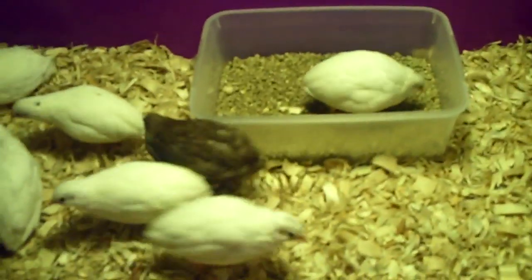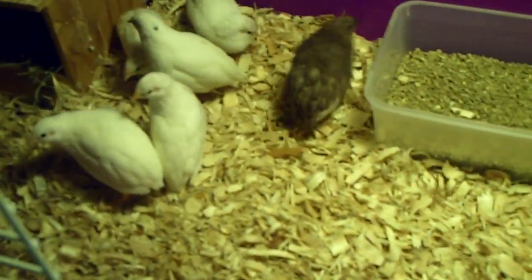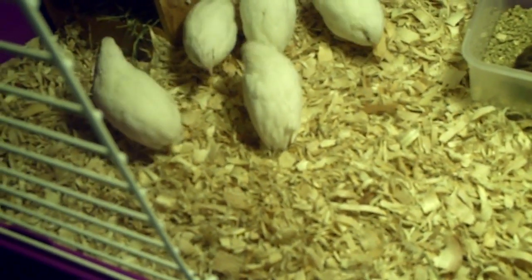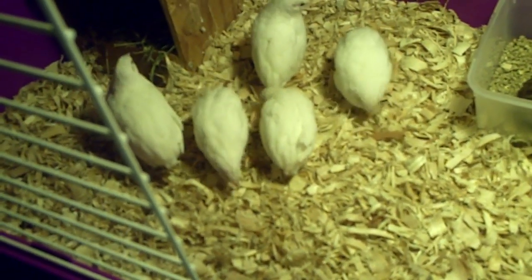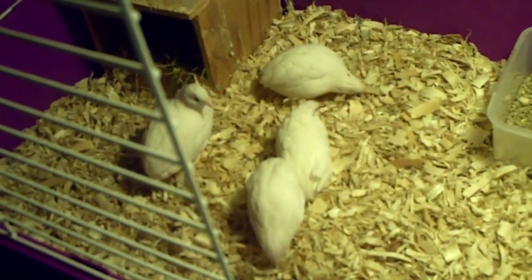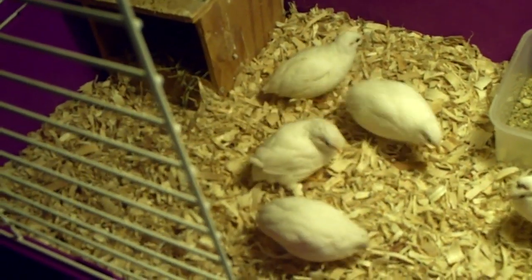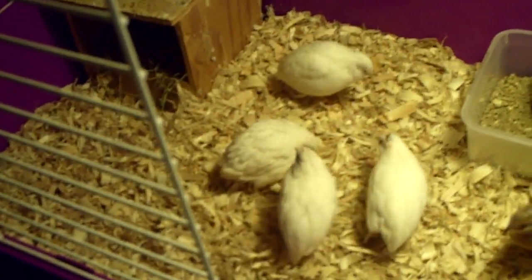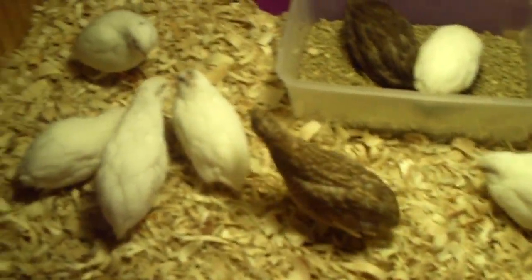This is just a quick update on my white button quails — these are the ones I hatched out from the incubator. Later on I'm going to do one more video on my mixed button quails, where I have some Vaders, some regulars, red-breasted silvers, and a pied. I also have my coturnix.